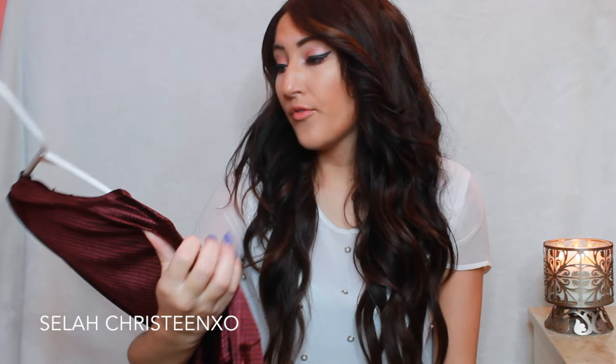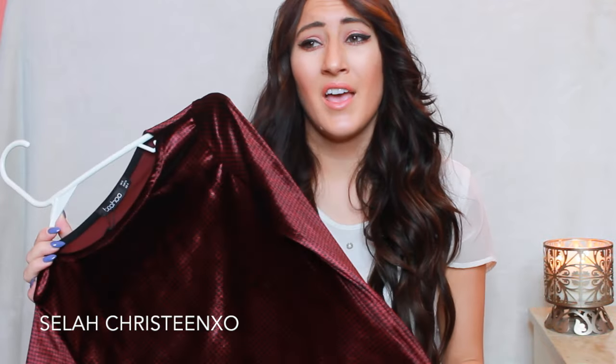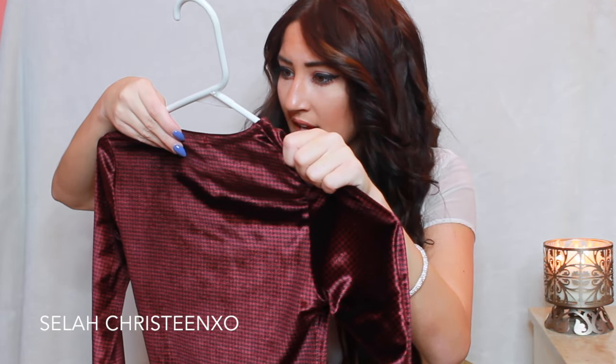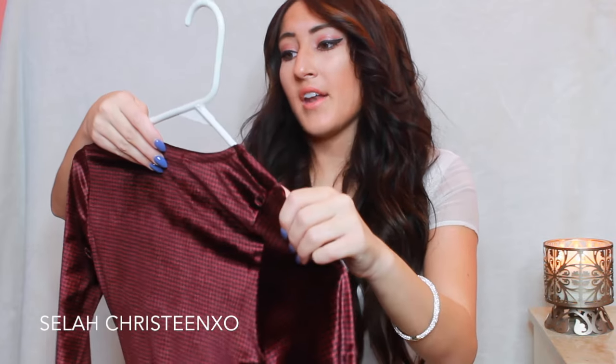I wear a size 4 at Boohoo, but I did have to return a couple dresses — I got them in the same size and they were super big. So I would go by the measurements, because I'm still confused as to what exact size I am there. I know this is a U.S. 4, and it says UK 8, and then European 36, so whatever that means. But I'm a 4 in U.S.